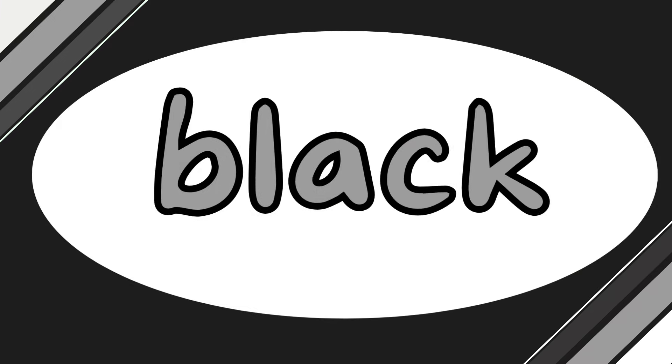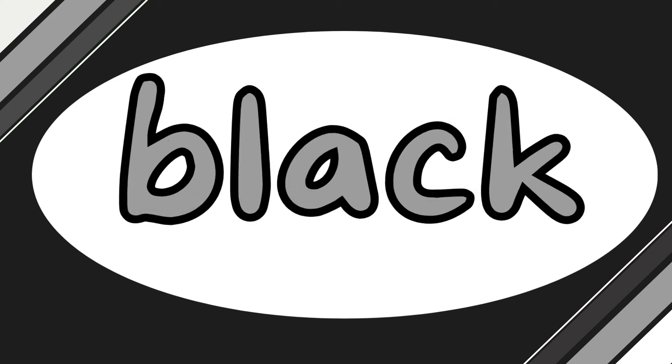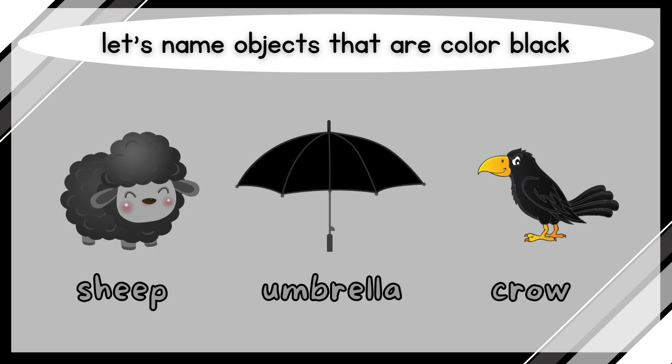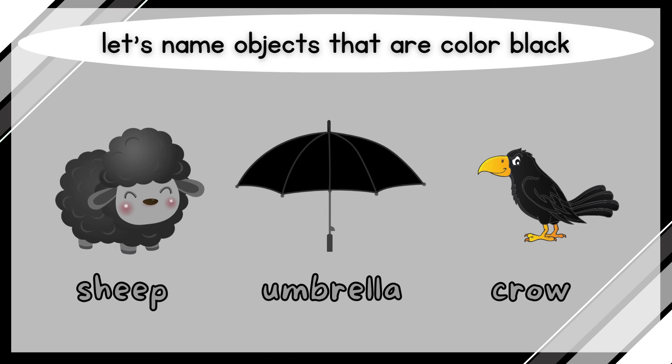Black! Let's name objects that are color black. Sheep, umbrella, crow.